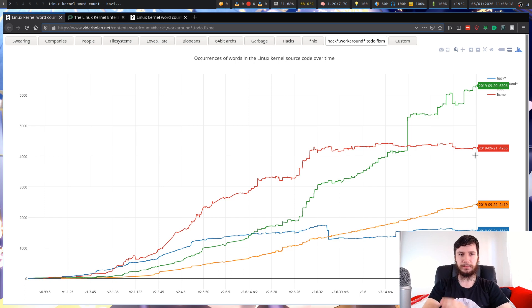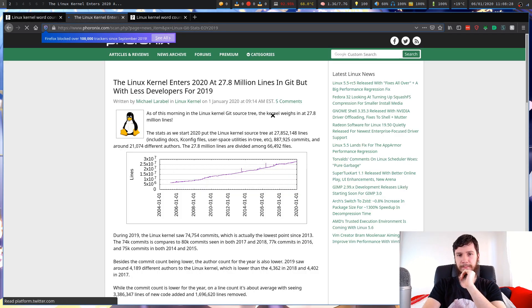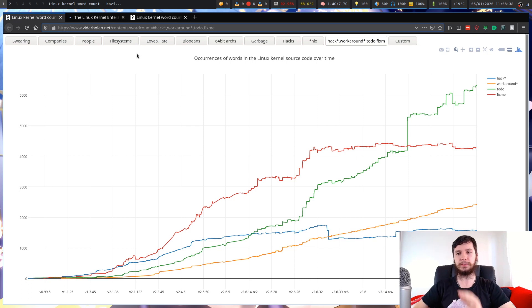Those might seem like a lot, but when you look at the size of the actual Linux kernel, it's actually a very small amount — about 28 million lines of source code according to this article. I'm bringing this up because it got me thinking: when should you be using an issue tracker, and when should you just be using to-do statements within your source code? The Linux kernel does use an issue tracker, so it's not like everyone's doing everything in the source code, but there are clearly times when people decide one is better than the other.